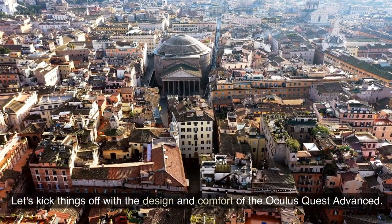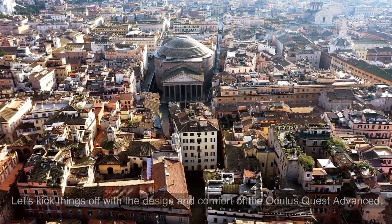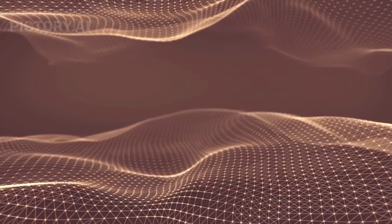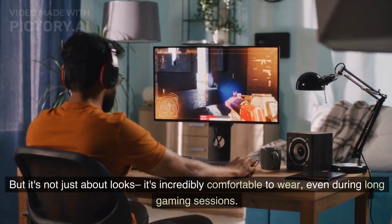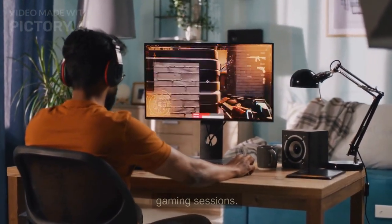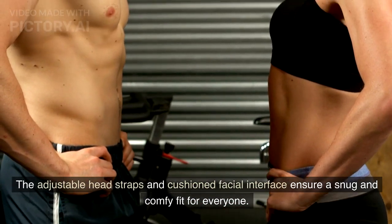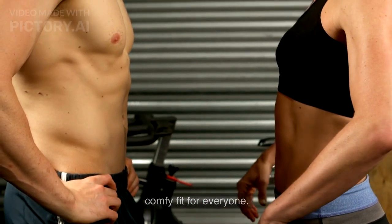Let's kick things off with the design and comfort of the Oculus Quest Advanced. As you can see, it's a sleek and ergonomic beauty. But it's not just about looks — it's incredibly comfortable to wear, even during long gaming sessions. The adjustable head straps and cushioned facial interface ensure a snug and comfy fit for everyone.